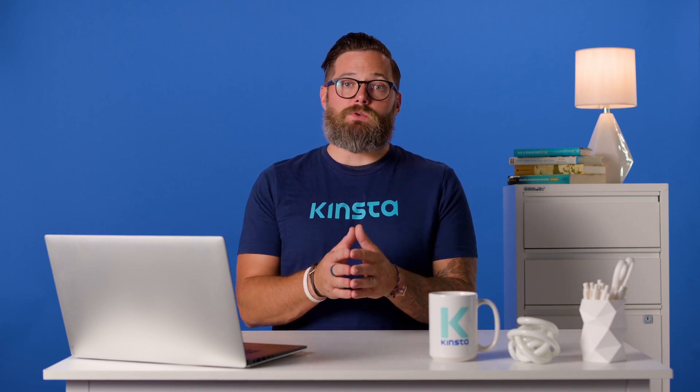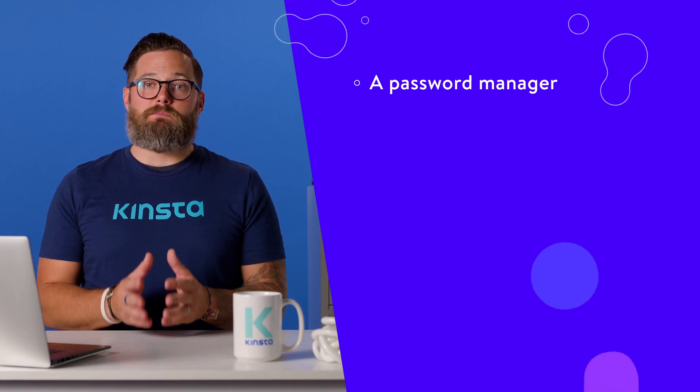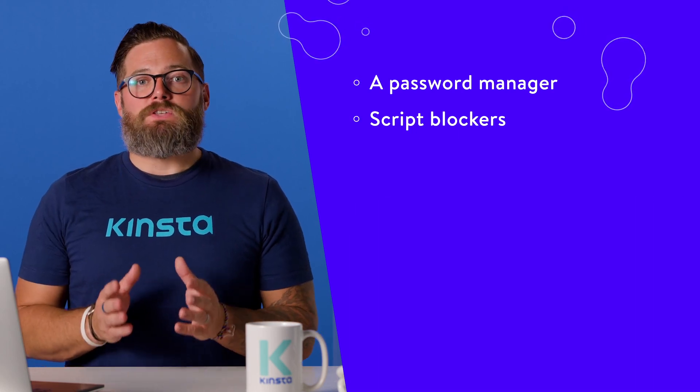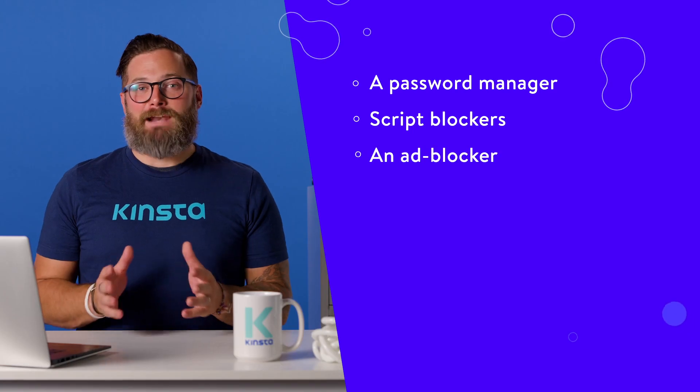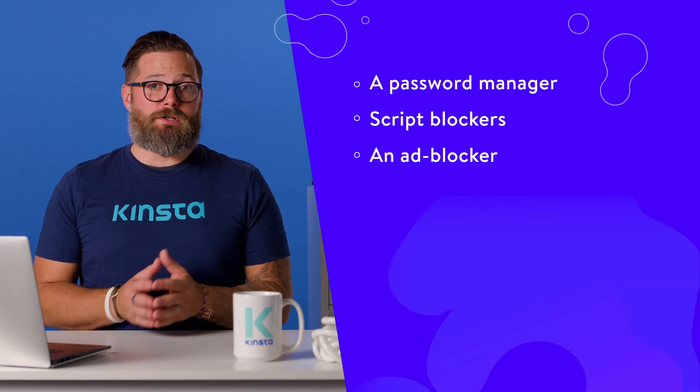Some common types of extensions you might use include a password manager — Brave offers this out-of-the-box, but using a third-party option can be more secure. Script blockers: both Firefox and Brave offer script-blocking functionality, but certain extensions enable you to block specific scripts within each page instead of on a site-by-site basis. An ad blocker: disabling ads makes for a much better web browsing experience. Brave disables ads by default but also tries to get you to opt into its ad network. Firefox has an extensive library of add-ons, while Brave accepts Chrome extensions because it's based on Chromium. As long as you keep your extensions and browser up to date and check your privacy settings, you should be safe while browsing the web. Plus, both browsers are available on all major operating systems.